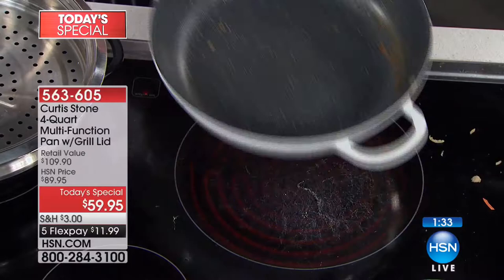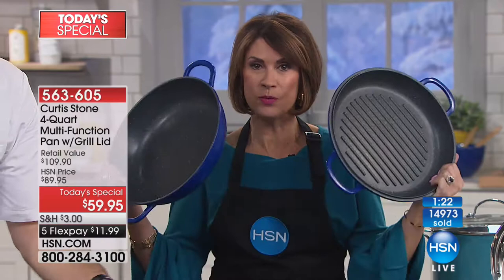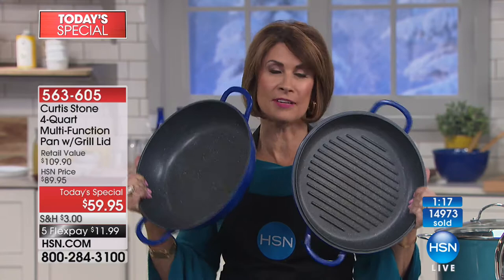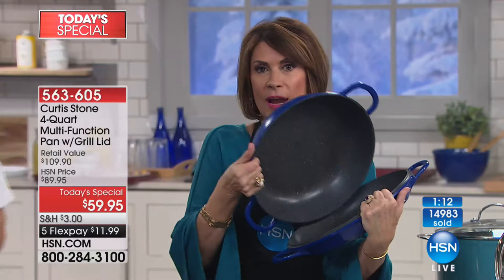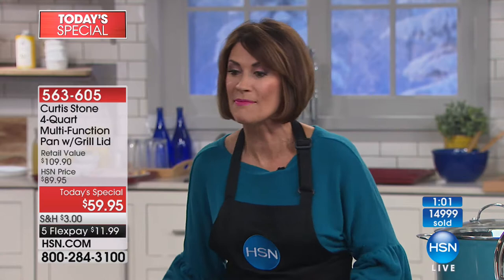If you haven't picked yours up yet, it's a great time. We've already sold out of one color. We're down to about 750 left of the cobalt blue, which is brand new today. Two pans that come together to make a third pan — the price at $59.95 is unheard of. Please shop the entire collection on HSN.com with up to 30% off.